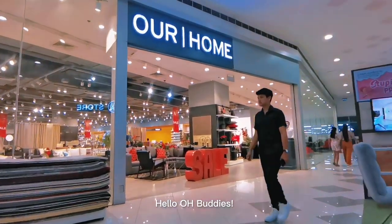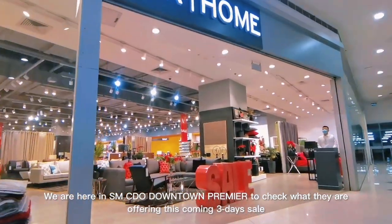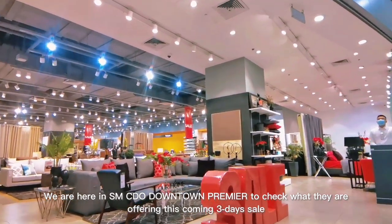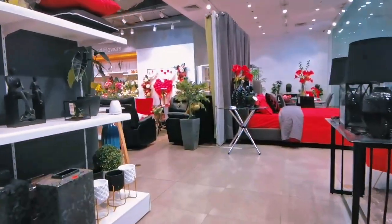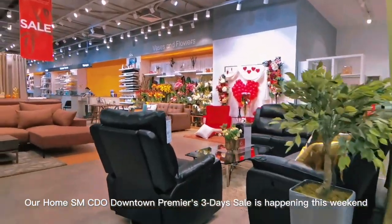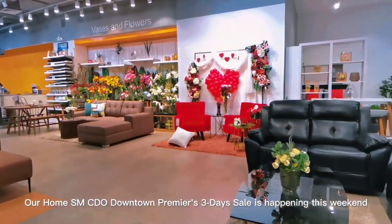Hello OH Buddies! We are here in Our Home SM CDO Downtown Premier to check what they are offering this coming 3-day sale. Our Home SM CDO Downtown Premier's 3-day sale is happening this weekend.